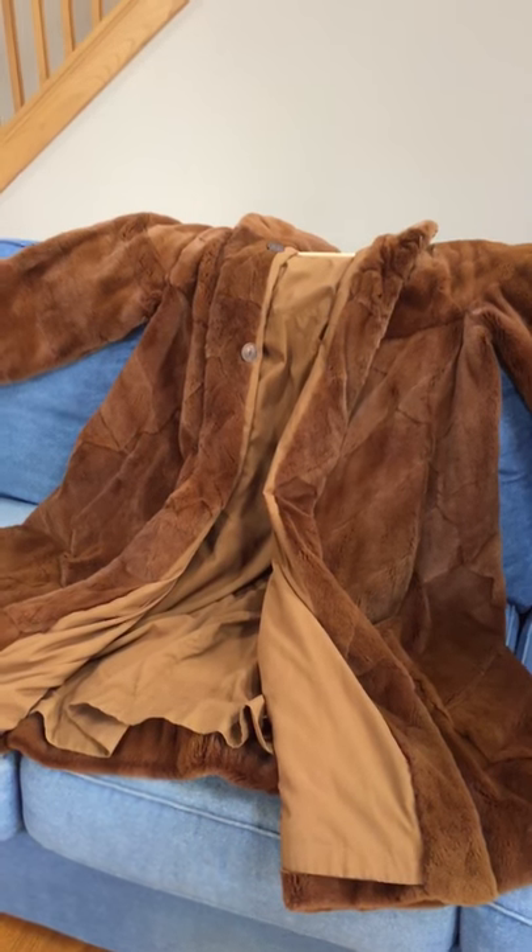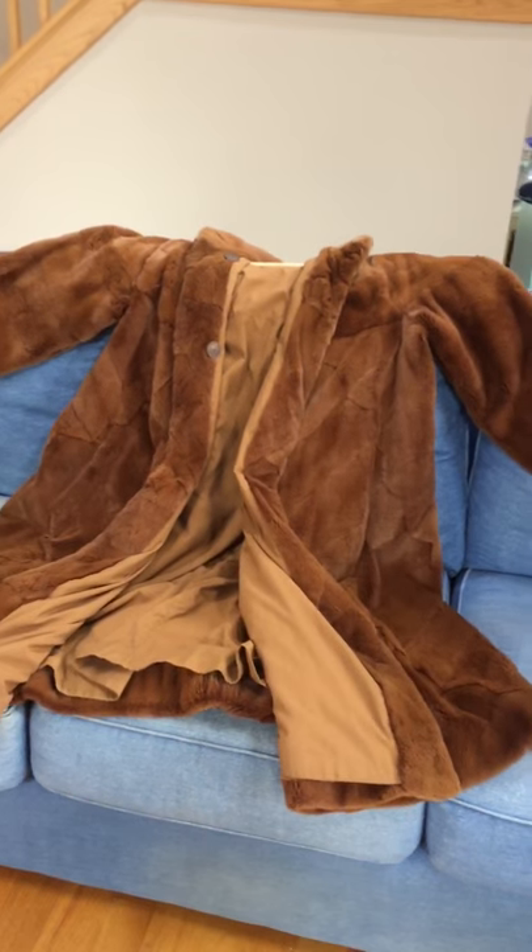Hello, thank you for stopping by here at GarageSaleBids.com, the estate sale section of our site.